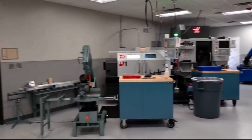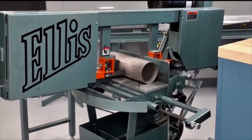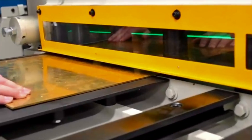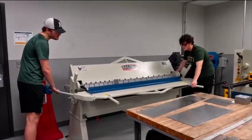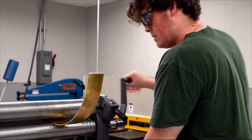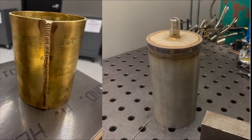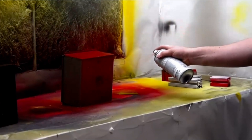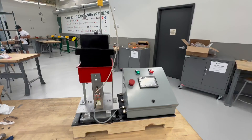Once the design was finalized, the prototype build phase began, which included drilling, cutting, bending, rolling, welding, CNC turning, painting, and assembly.